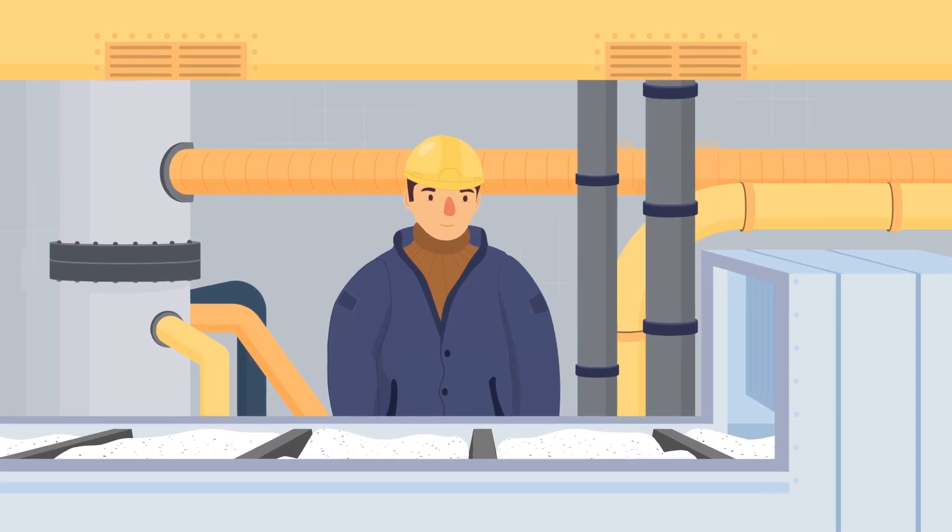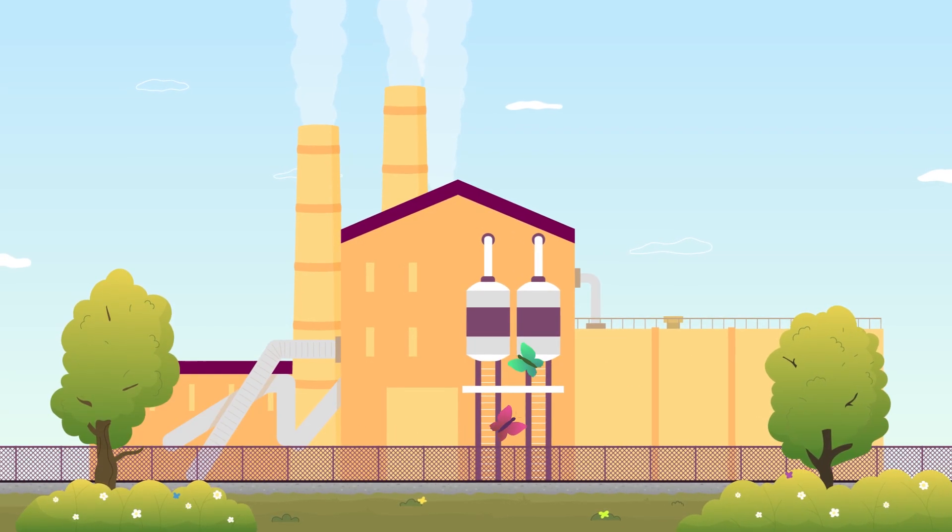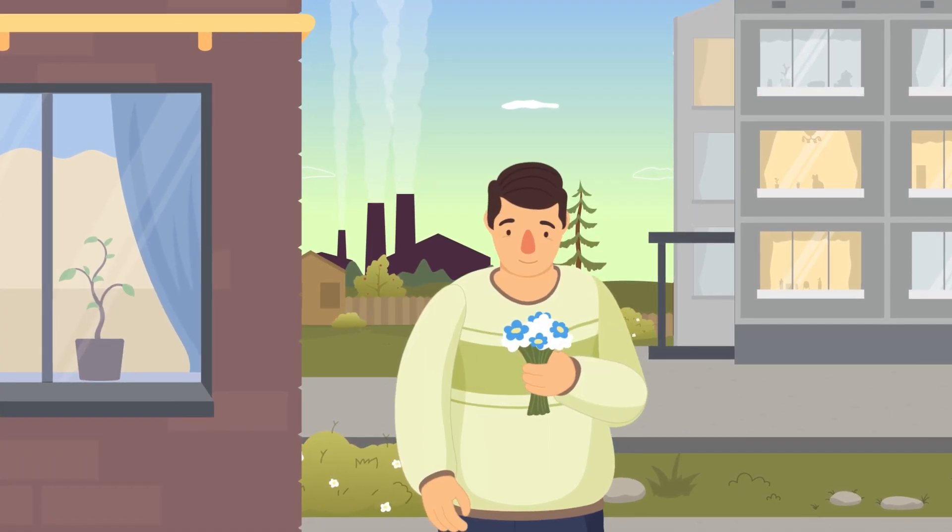The use of filters creates comfortable working conditions, significantly reduces the risk of disease, and does not bother people nearby.